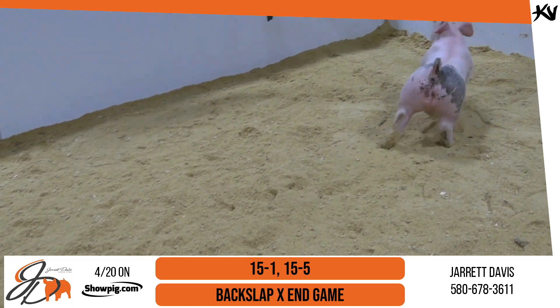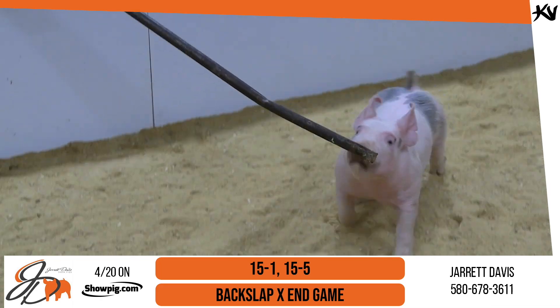But 15-1 and 15-5 — backslap, change-the-game's mom. Very nice pair of picks.